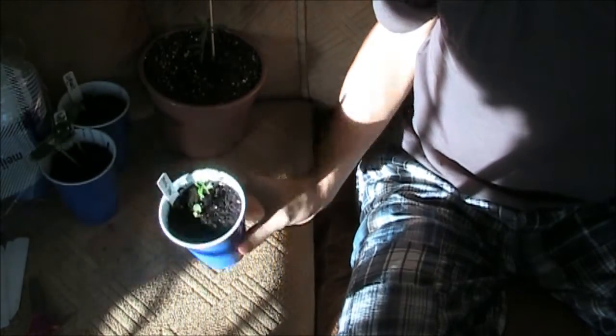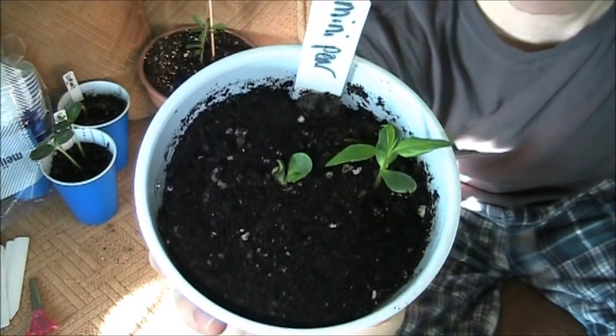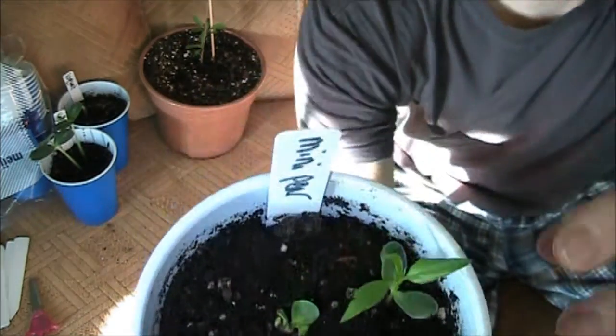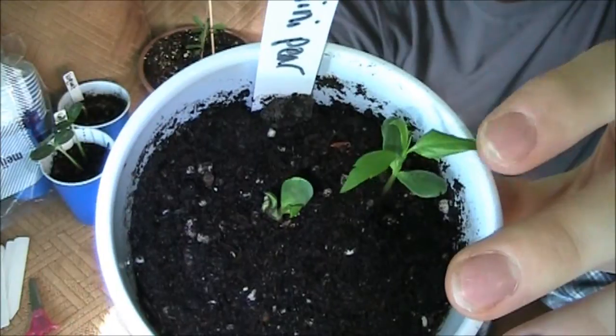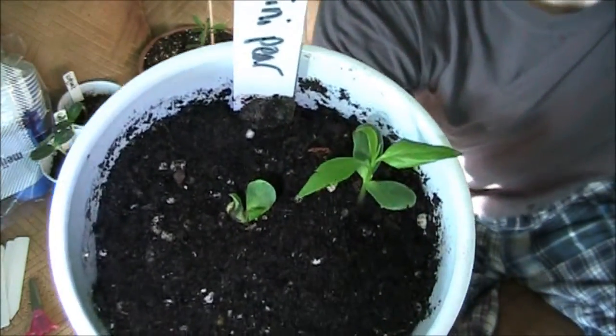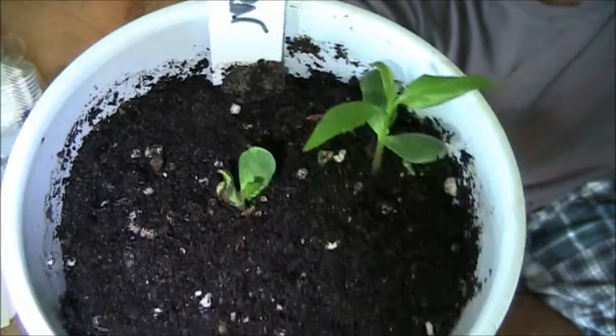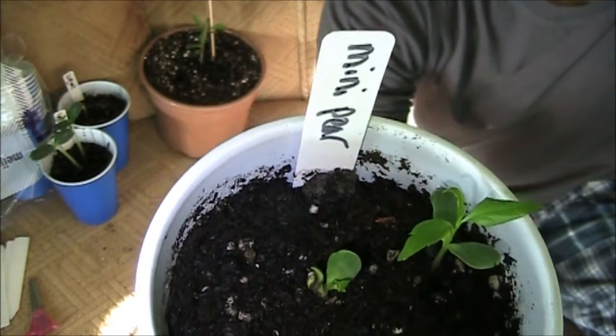Next is the mini pear. This is really exciting because I planted three seeds and got two to germinate. And this one is just growing like a champ. It put out its first set of adult leaves about two days ago and it's already starting to grow more. And as you can see, it's just really, really healthy. So, a mini pear.